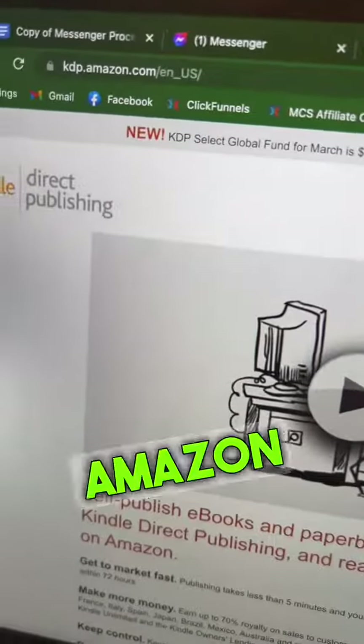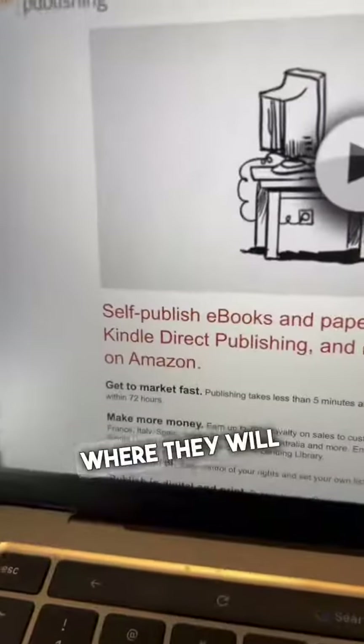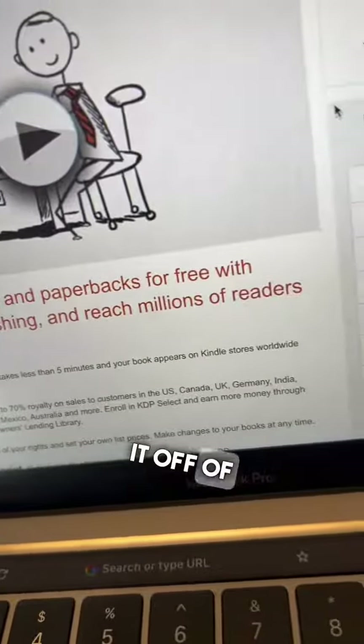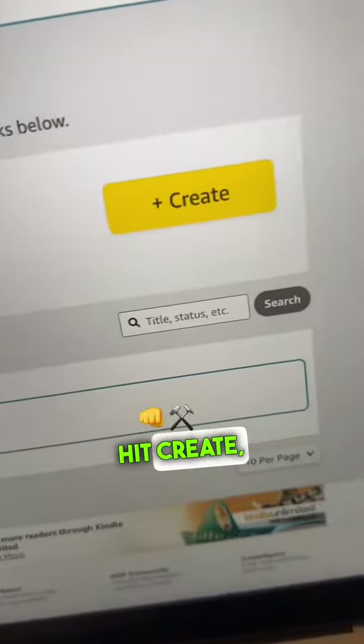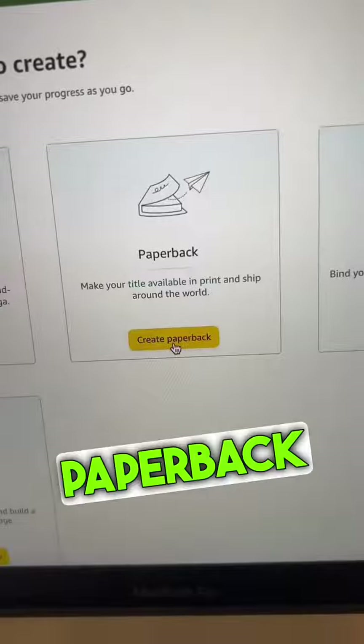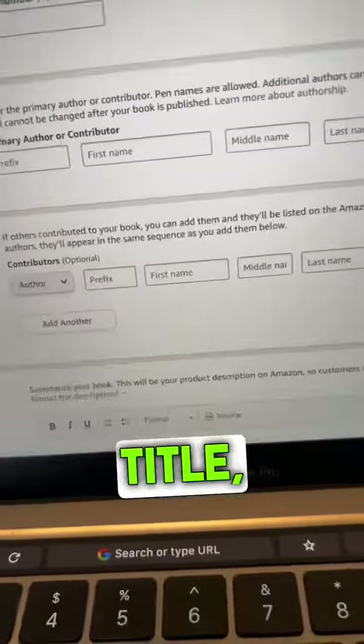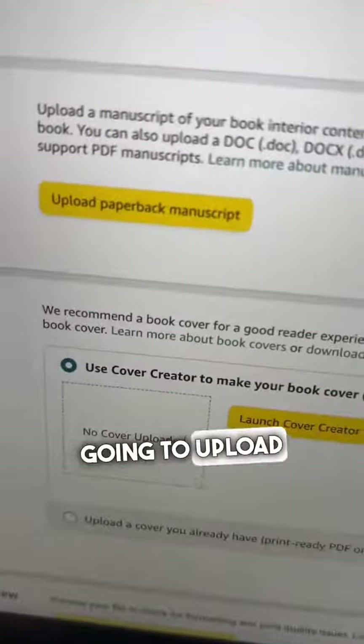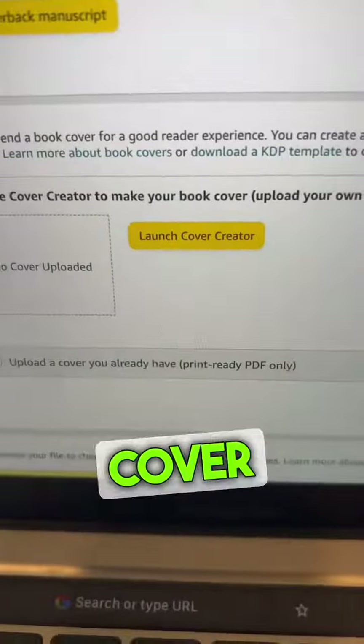Next, head over to Amazon KDP, where they will print and publish a book anytime someone buys it off Amazon.com. Sign up, then hit Create and create a paperback book. You're going to create your title, add your book description, then upload your puzzles and your cover photo. Once you hit Publish, your book will be live on Amazon.com.